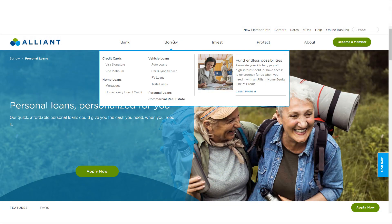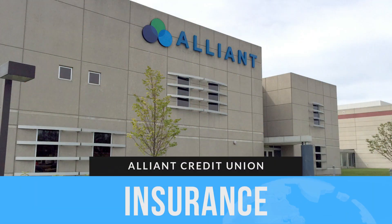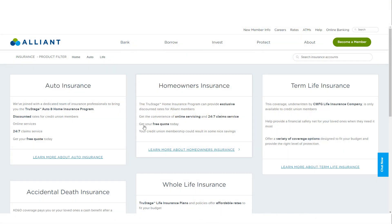Alliant offers various loan products, including conventional and jumbo mortgages, home equity lines of credit, auto loans, RV loans, and personal loans. These options often come with competitive rates and favorable terms, such as no application fees for mortgages and discounts for using the Alliant car buying service for auto loans. Through partnerships with TrustAge Insurance Agency and CMFG Life Insurance Company, Alliant offers life, auto, and homeowners insurance options, and members can often secure discounted rates by leveraging their membership with Alliant.